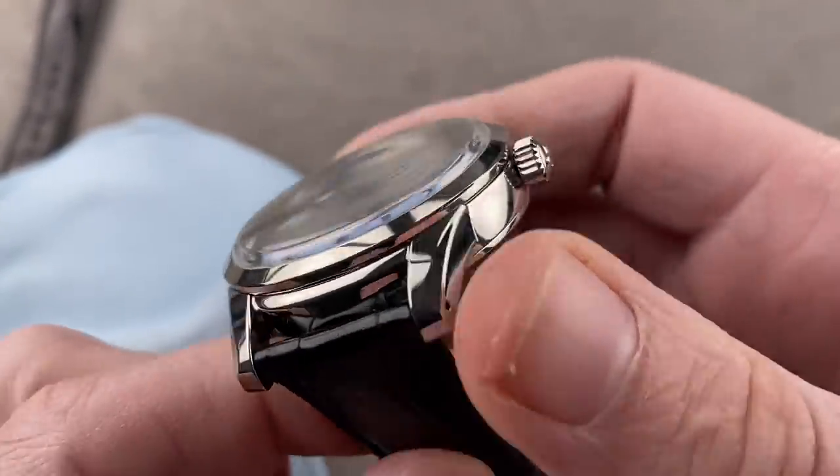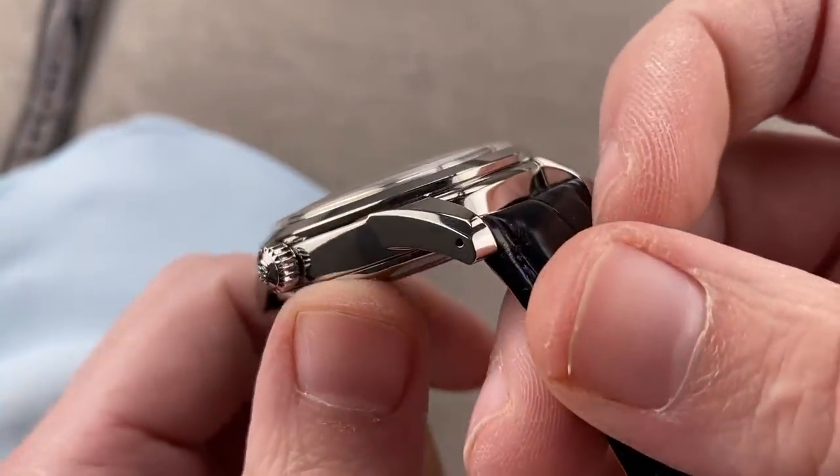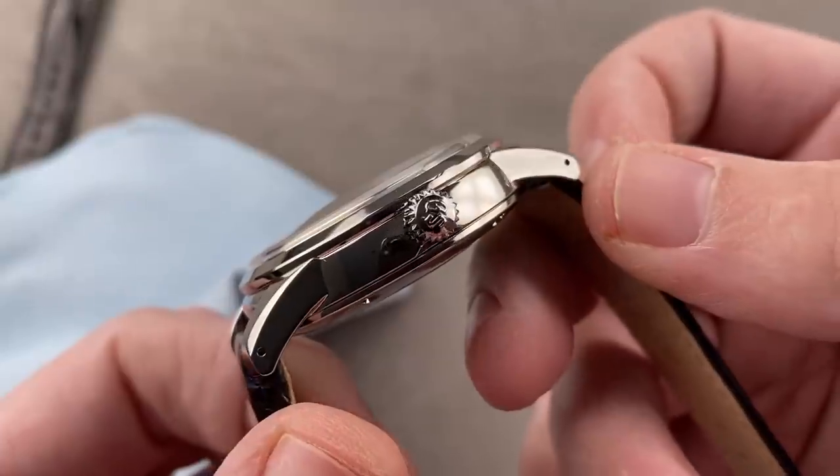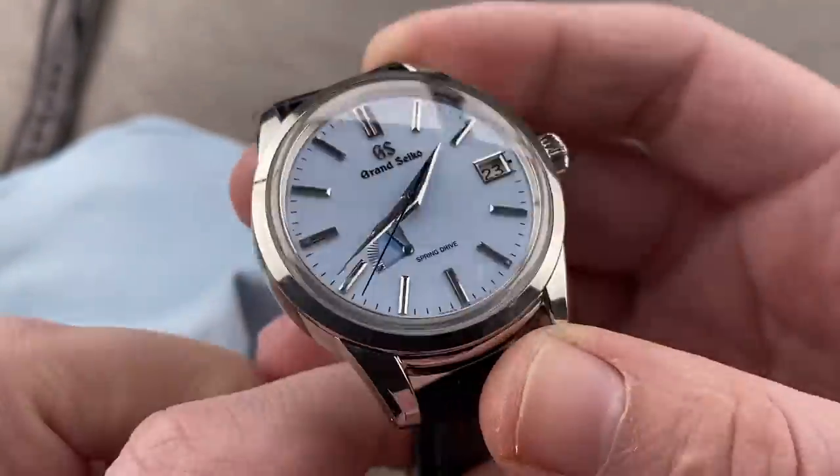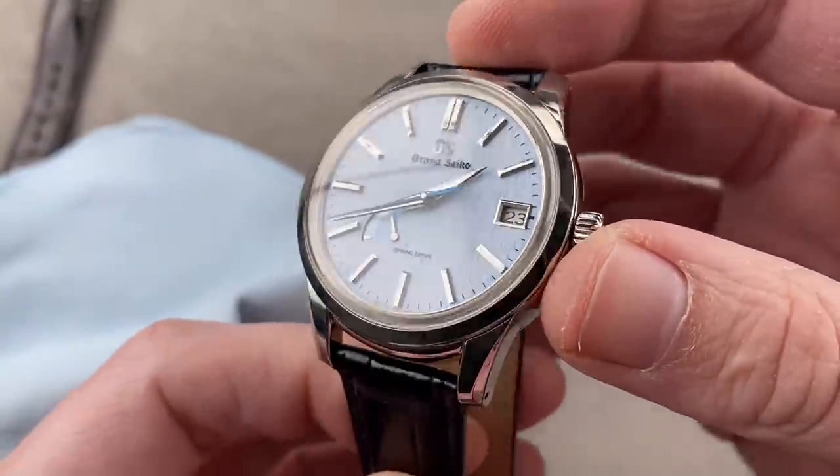This is done manually. Where you typically see this kind of black polish on tiny components inside Swiss watches, here on the Grand Seiko case, the entire case has been black polished and manually finished. Dial and case — this is a handmade watch.